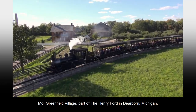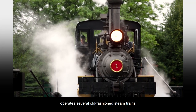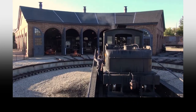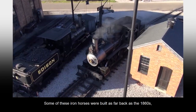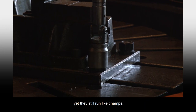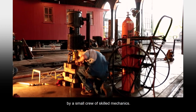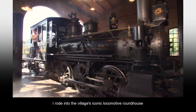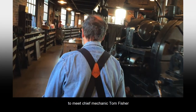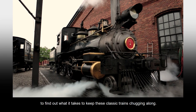Greenfield Village, part of the Henry Ford in Dearborn, Michigan, operates several old-fashioned steam trains for visitors to ride and enjoy most months of the year. Some of these iron horses were built as far back as the 1860s, yet they still run like champs. That's because they're meticulously maintained by a small crew of skilled mechanics. I rode into the village's iconic locomotive roundhouse to meet chief mechanic Tom Fisher and find out what it takes to keep these classic trains chugging along.